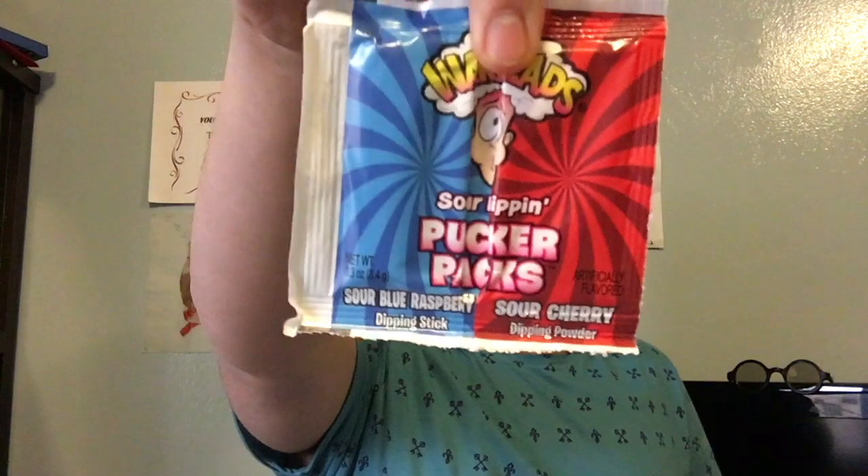So we have two types of Warheads. We have the Pucker Pack Sour Watermelon and Green Apple, and we have the Sour Blue Raspberry and Cherry. Eww, cherry. I'm only doing this because I like to try stuff, and then I'll decide if I don't like it. So let's go with the Watermelon and Green Apple, because I feel like that's safer and I'll actually like that.